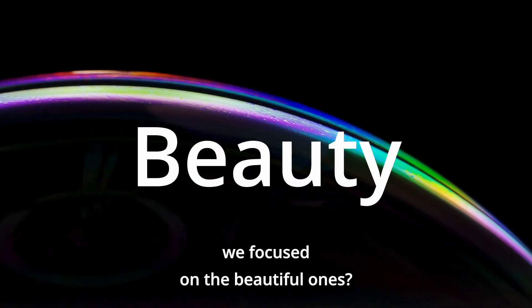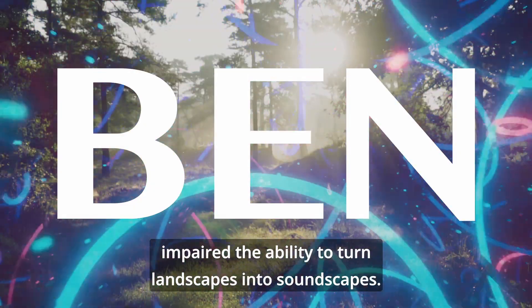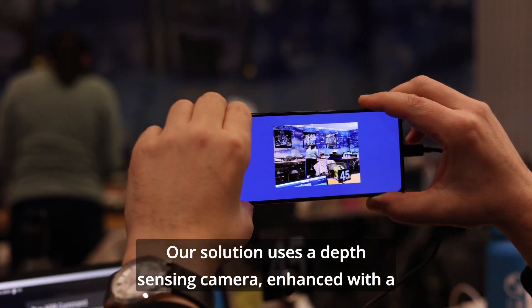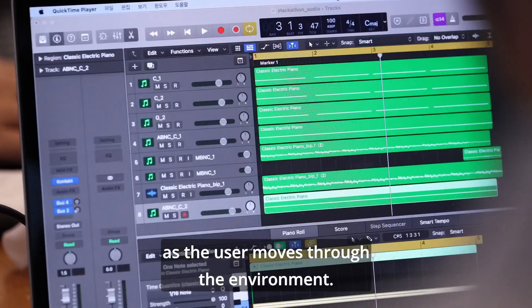We had a different vision. What if instead of focusing on the dangerous aspects of our world, we focused on the beautiful ones? Introducing Ben — a new solution that gives the visually impaired the ability to turn landscapes into soundscapes. Our solution uses a depth sensing camera enhanced with a real-time machine learning algorithm to identify objects and convert them into a harmonious soundscape as the user moves through the environment.